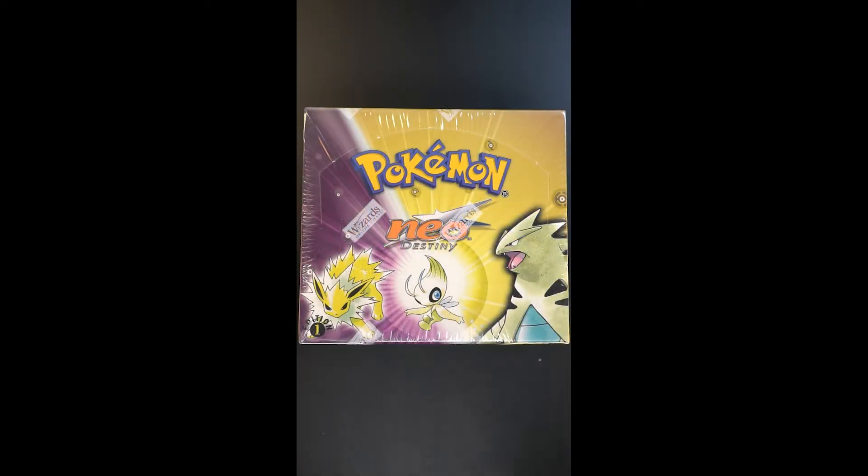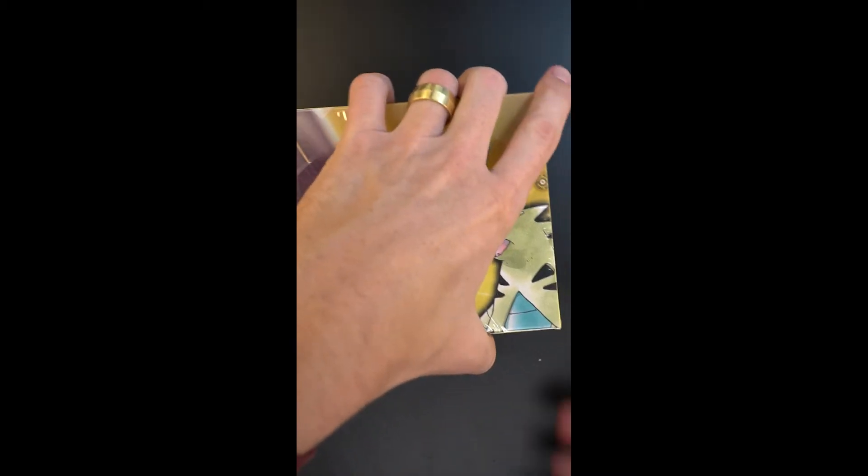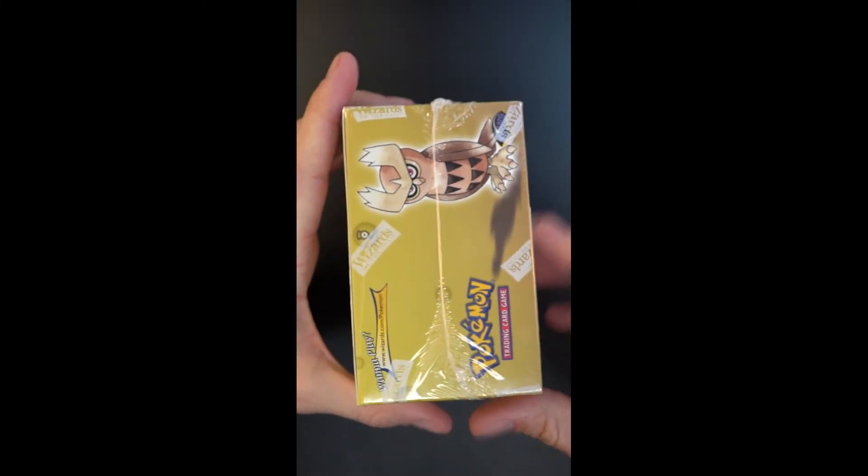One of the all-time great Pokemon products. This is the first edition of the Neo Destiny. One of these products that came out soon after the initial release. It's a vintage product, but certainly in the unopened state like this, they are scarce and highly desired.